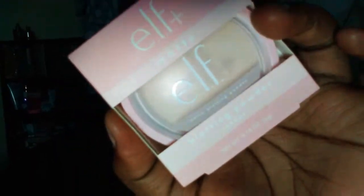Then we got their ultra precise brow pencil, which retails for five dollars. Your girl wanted to try something different from their two dollar brow pencil. I was like, you know what, I'm in the spirit of trying out new brow stuff, so I picked that up.